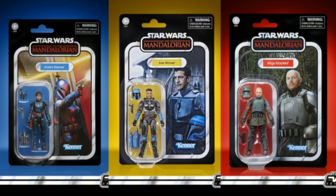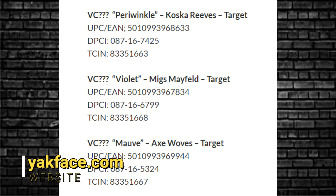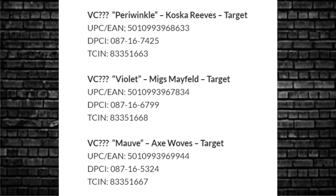Remember I talked about Codename Periwinkle? We finally found it. I was right — the three TVC figures recently revealed: Koska Reeves, Migs Mayfield, and Axe Woves are Periwinkle. However you like to say it, I never say it correctly, but yes — it lines up. Periwinkle is Koska Reeves. Hooray! Glad I finally got an answer to that one.